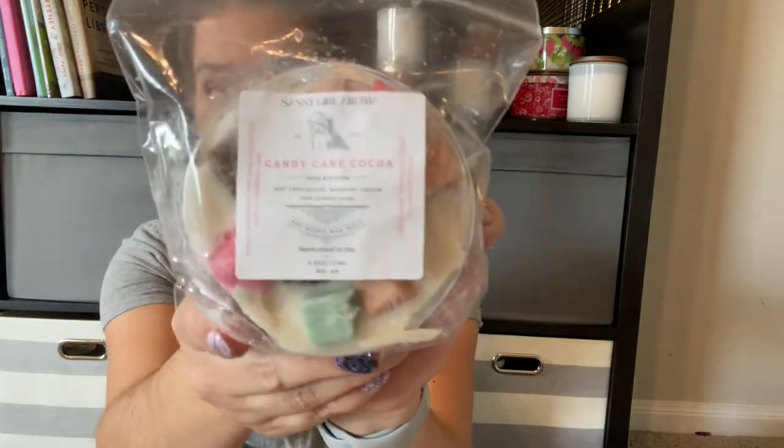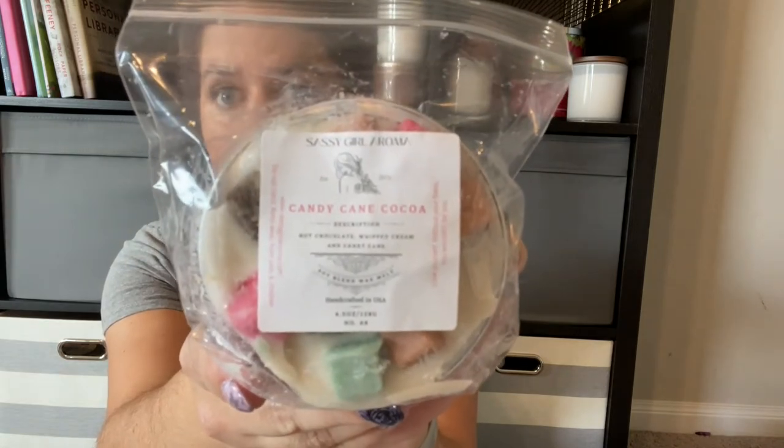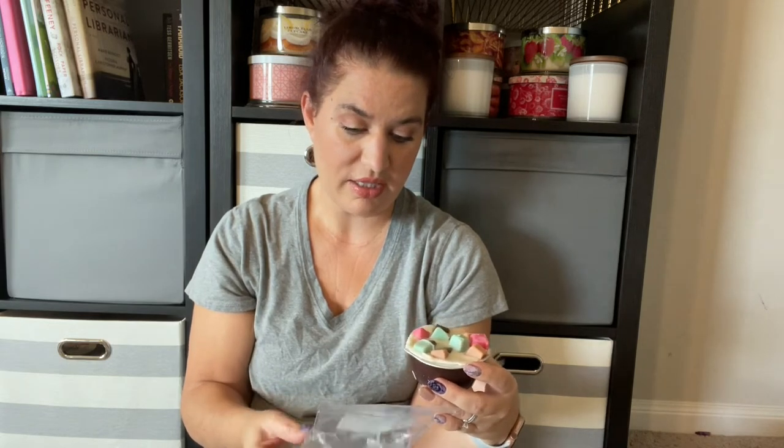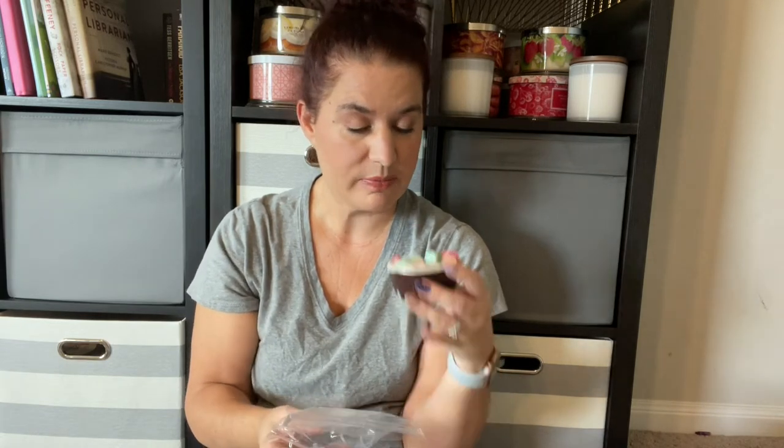The last mini bunt I have is Candy Cane Cocoa, which is hot chocolate, whipped cream, and candy cane. You really do get that hot chocolate with that candy cane smell — it's just so good. Here are the little chunks she has in that one.